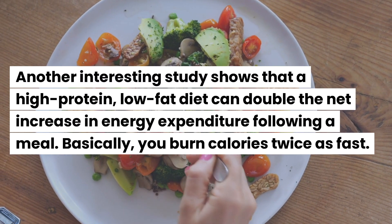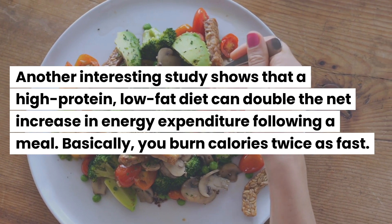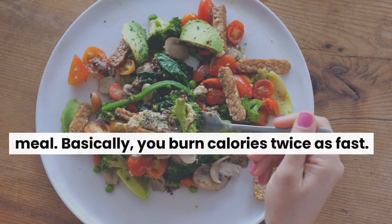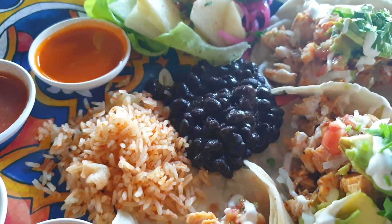Another interesting study shows that a high-protein, low-fat diet can double the net increase in energy expenditure following a meal — basically, you burn calories twice as fast. So try having protein-plus fiber-rich meals instead of carbs and fats.